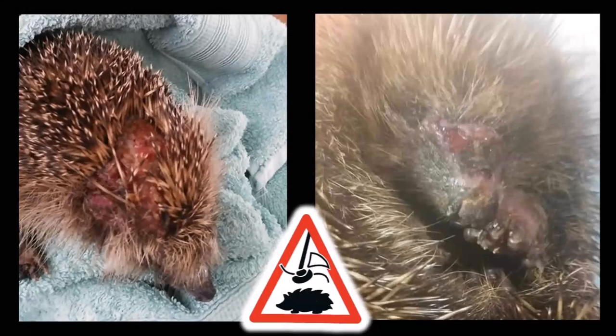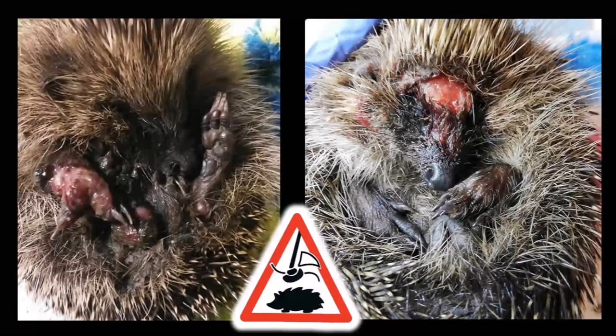These images are difficult to look at, but this is the reality of what we deal with at the rescue on a daily basis throughout the spring and summer months. Sadly, many of the hedgehogs that arrive at rescues around the UK with strimmer injuries have to be put to sleep because their injuries are just too severe.